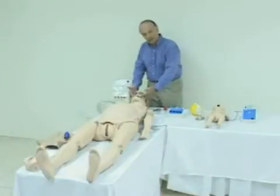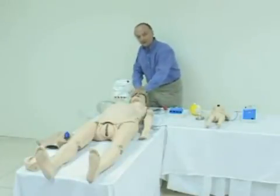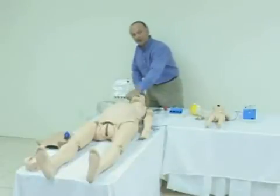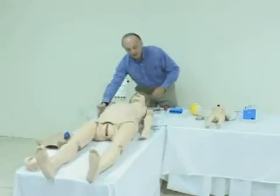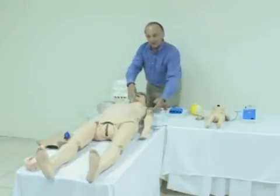Noelle can be intubated orally or nasally. You can do BVM and get chest rise. You can do CPR. You can provide IV medication or fluids, and you can do IM.